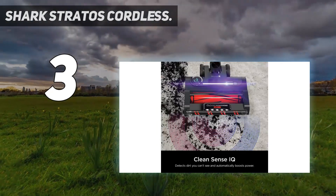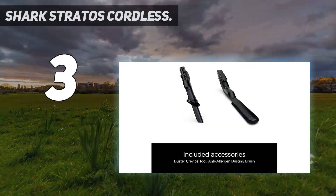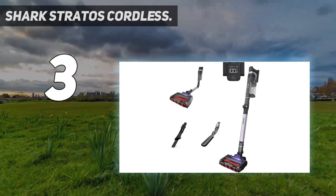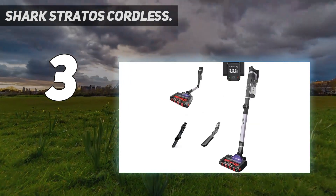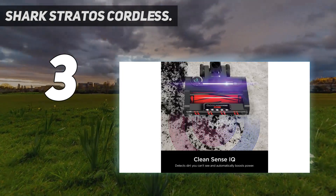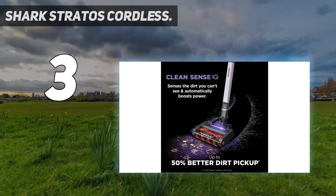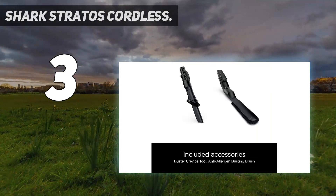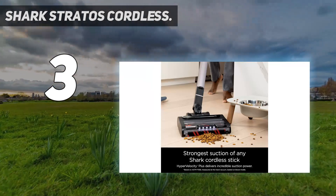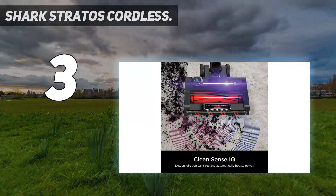Our test team had very few gripes about the Shark Stratos Cordless. If we really had to narrow it down, the Stratos could do a little better when cleaning against edges. Also, this model is slightly heavier and louder than other contenders and could be a little easier to maneuver. Despite these critiques, the excellent performance, long run times, and convenient features make it easy to look beyond the minor shortcomings and recognize that this is the best high-end model available. If you prefer to reduce the noise level, the Eureka RapidClean is the quietest model we tested and one of the lightest that's also easy to maneuver.